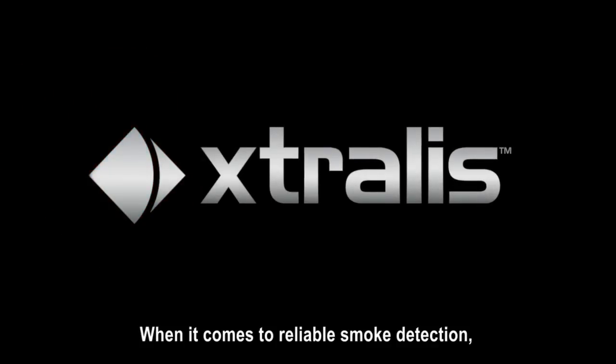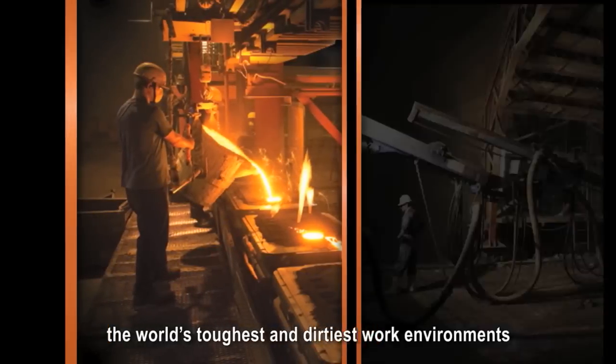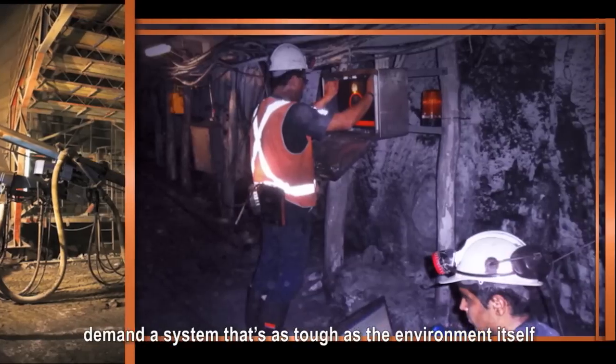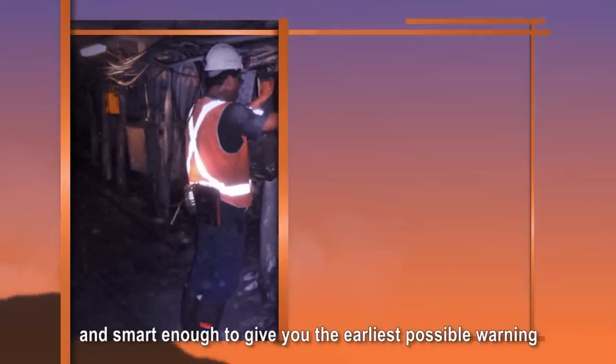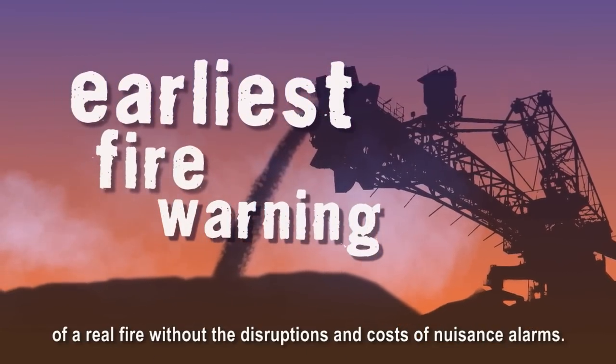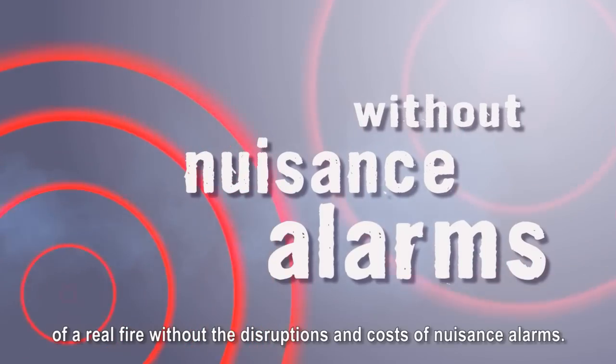When it comes to reliable smoke detection, the world's toughest and dirtiest work environments demand a system that's as tough as the environment itself, and smart enough to give you the earliest possible warning of a real fire without the disruptions and costs of nuisance alarms.